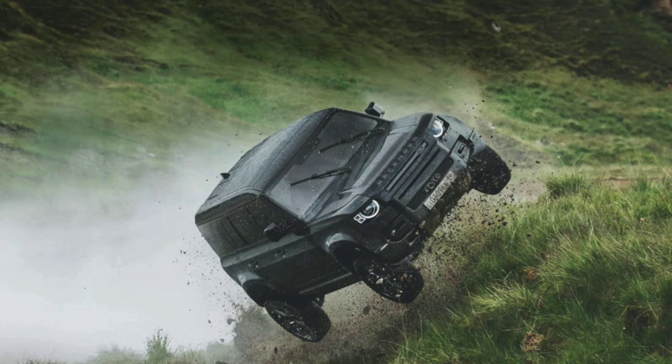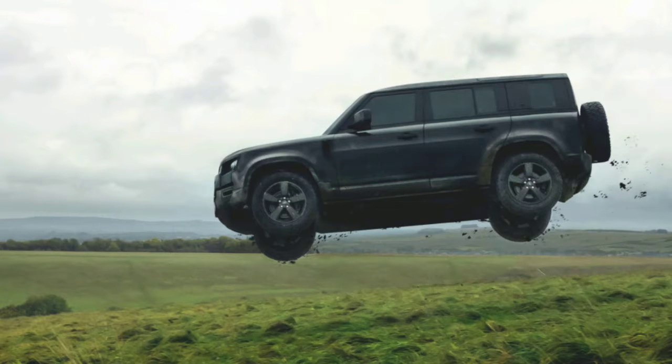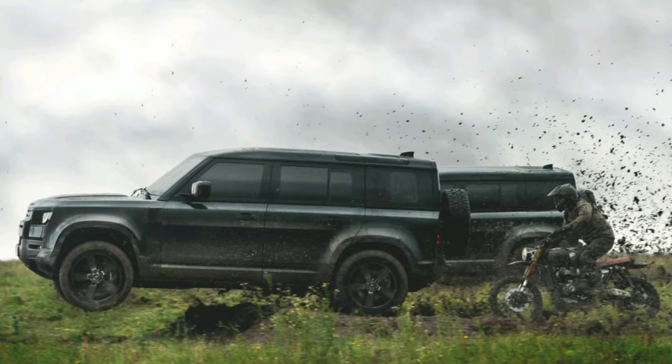Land Rover supplied 10 vehicles for the making of the new 007 movie, one of which was the seventh Defender ever built, with the identification number VIN 007.